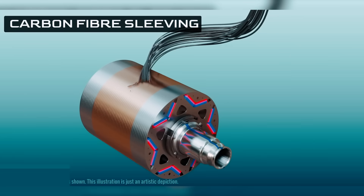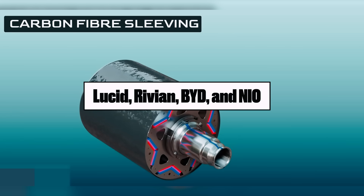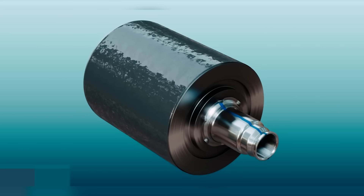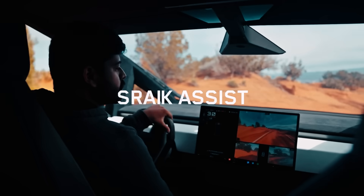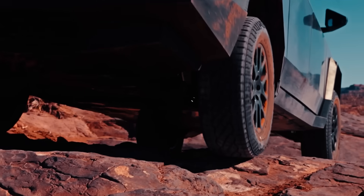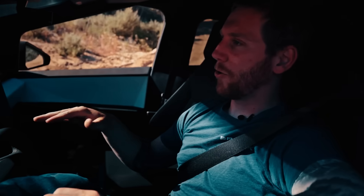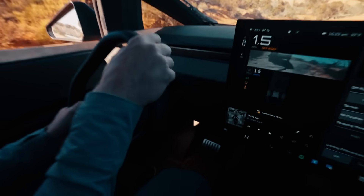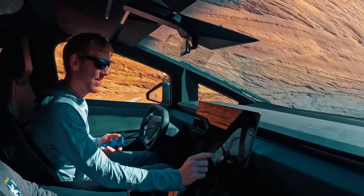When Tesla unveiled the carbon-wrapped motor, the rest of the EV industry didn't just take notes — they froze. Companies like Lucid, Rivian, BYD, and NIO are building impressive cars, but none have motors that come close to this level of integration and performance. Tesla didn't just nudge the bar — it launched it into orbit. Right now, most competitors are still refining their battery systems or optimizing software, but Tesla's been playing a completely different game, innovating and building in-house. More than having the best motor, it's about controlling the supply chain that makes that motor possible. Rivals depend on suppliers — Tesla is the supplier.